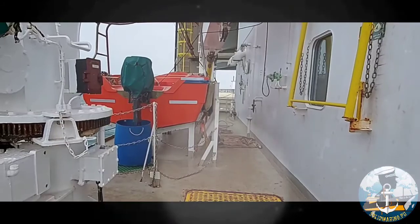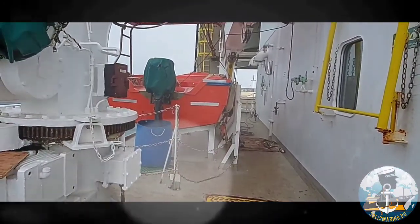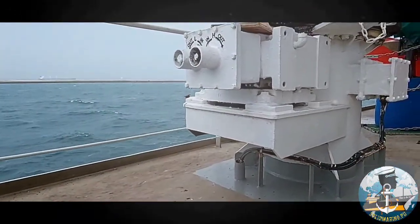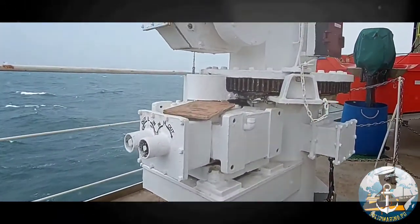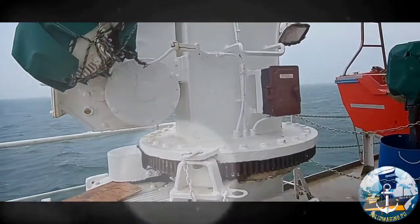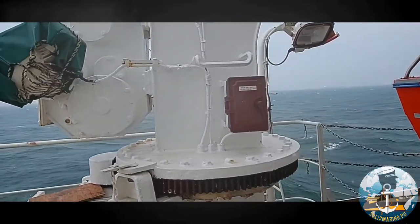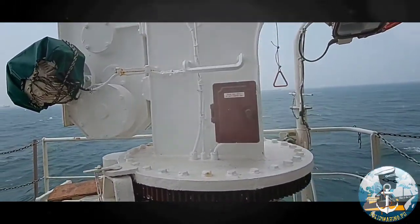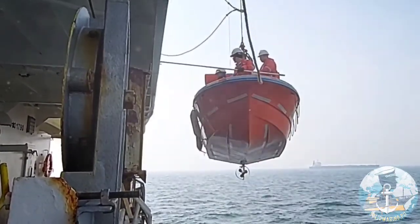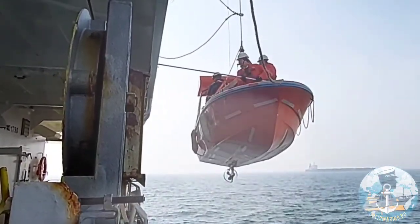Rescue boats have always been an integral part of marine safety missions and search and rescue operations. A rescue boat, also called a man overboard boat, is a davit-launched, motor-propelled light boat provided to perform man overboard retrieval and raft marshalling duties. The rescue boat is boarded and launched directly from the stowed position with assigned crew.